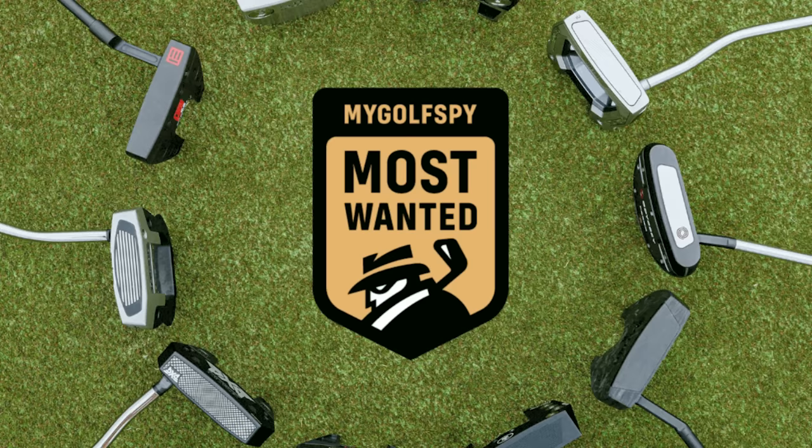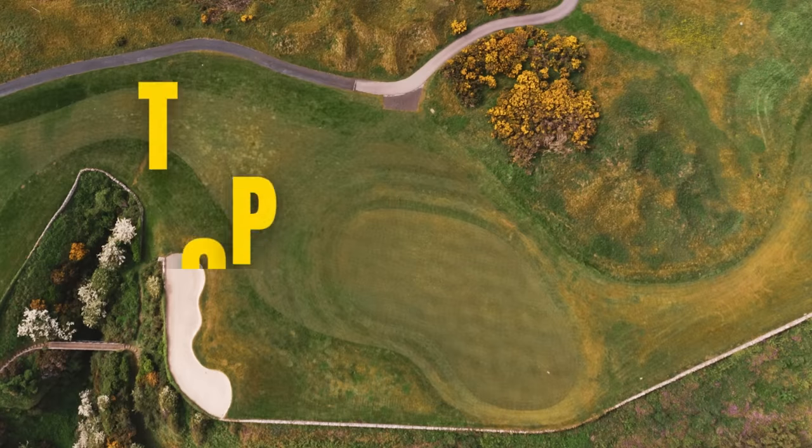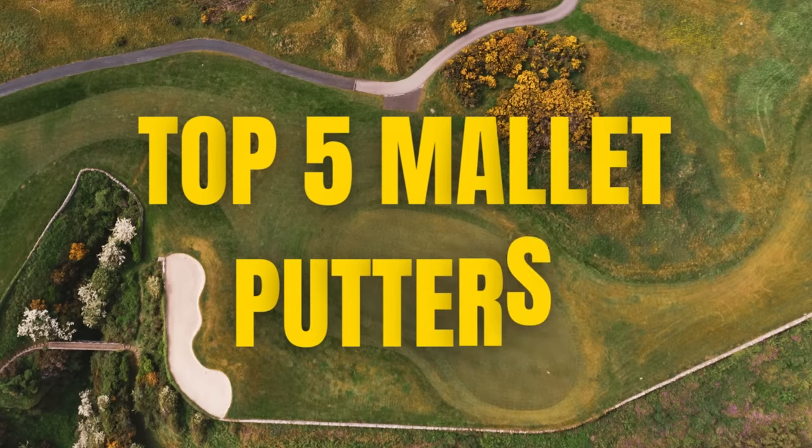Welcome back to a brand new video here on BAT9 Films. We are going to go through the best list of 2023 for mallet putters. This is an article we found on MyGolfSpy and we're going to go through the top five. There are some surprising ones in this mix, and some surprising ones that aren't in this mix, so we'll go through some of those as well.